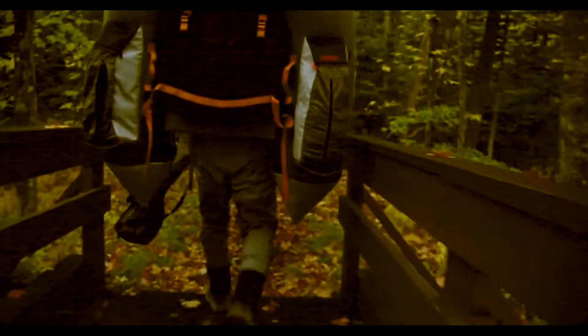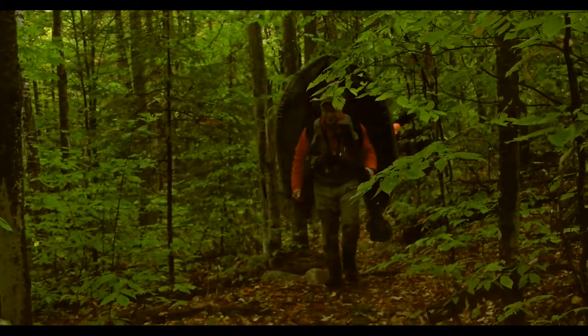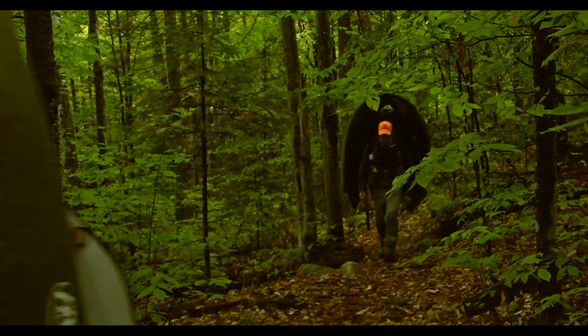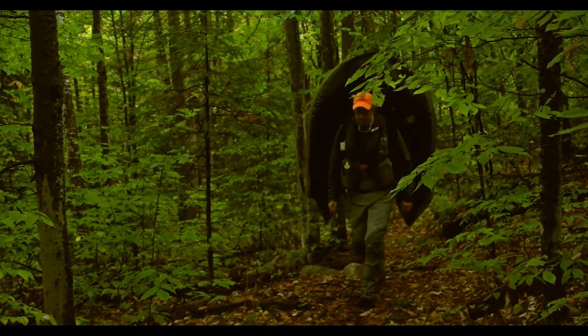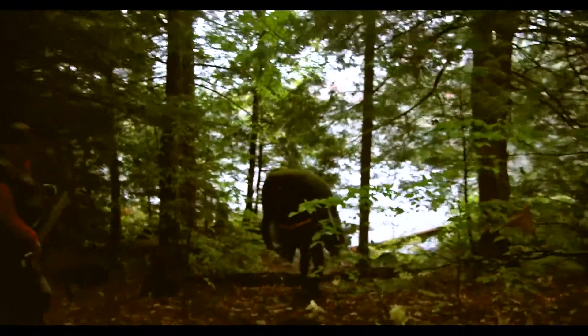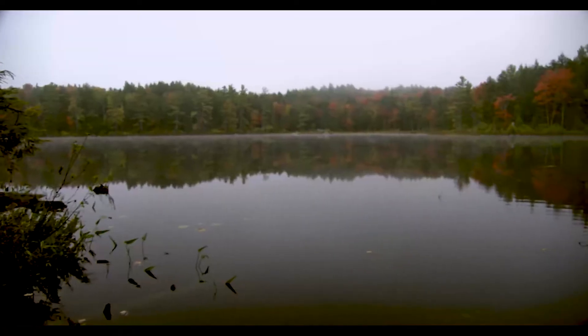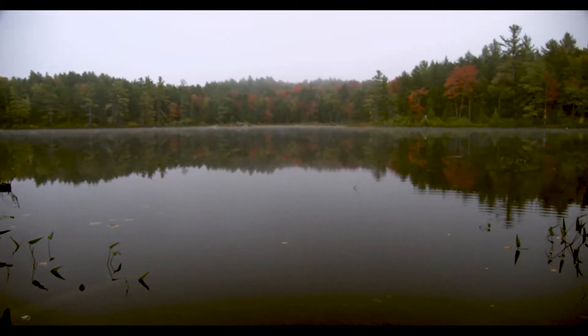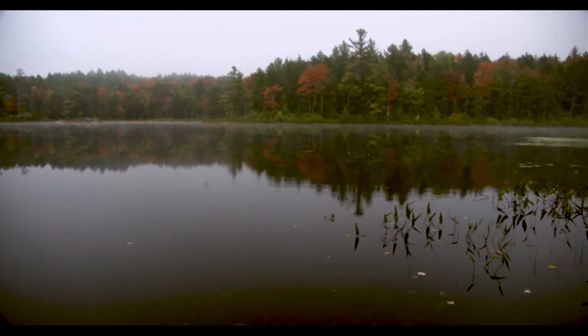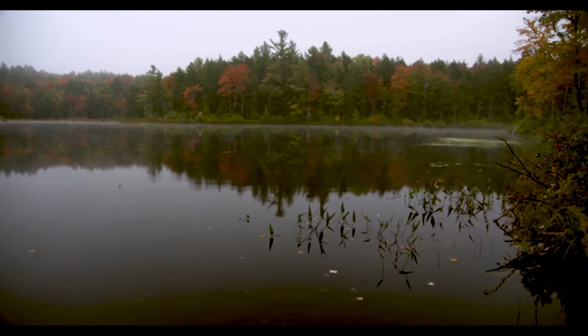Got a good backdrop of all the foliage today. So here we are at Butterfield Pond here in Wilmot, right on the edge of the Guile State Forest. And this is one of the remote ponds for fishing, game filled with brook trout.